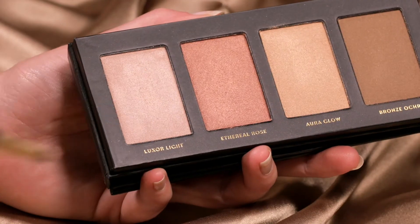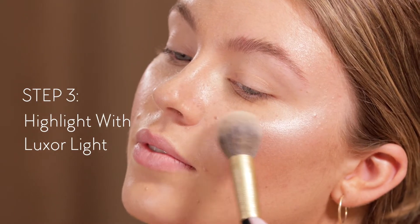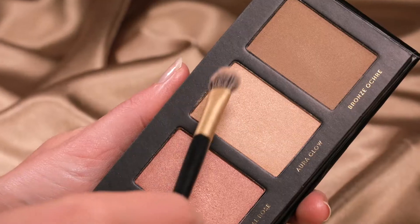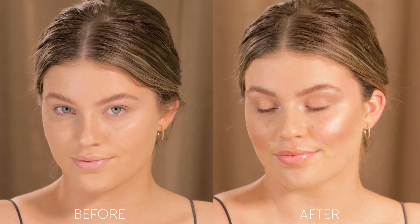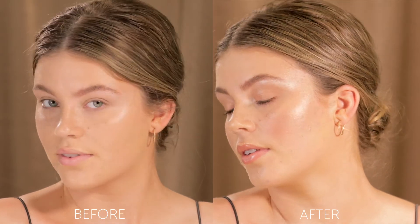As well as Luxor Light, a beautiful illuminator, and Ethereal Rose and Aura Glow. These colours blend effortlessly together, resulting in a youthful, luminous finish.